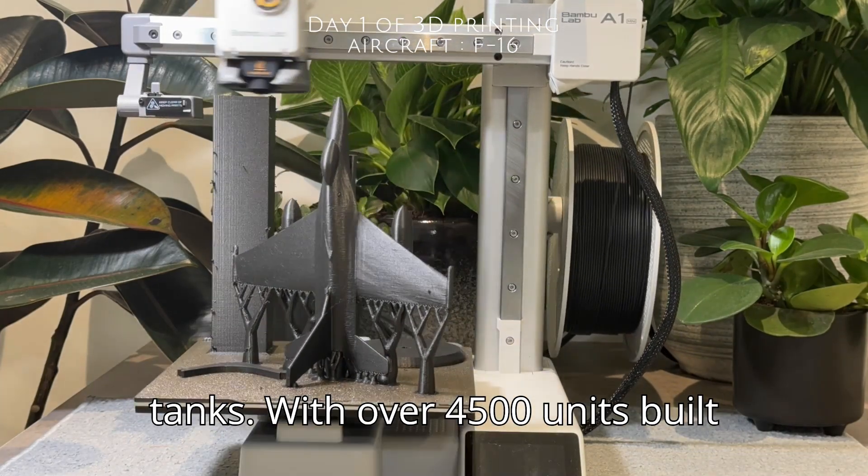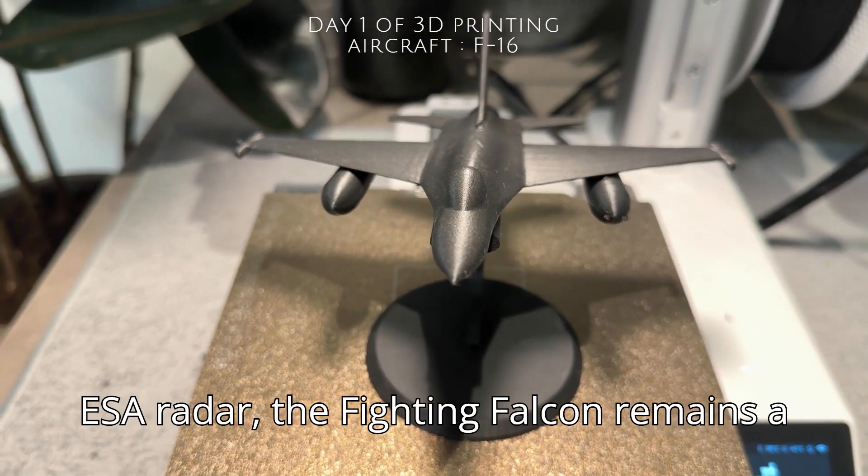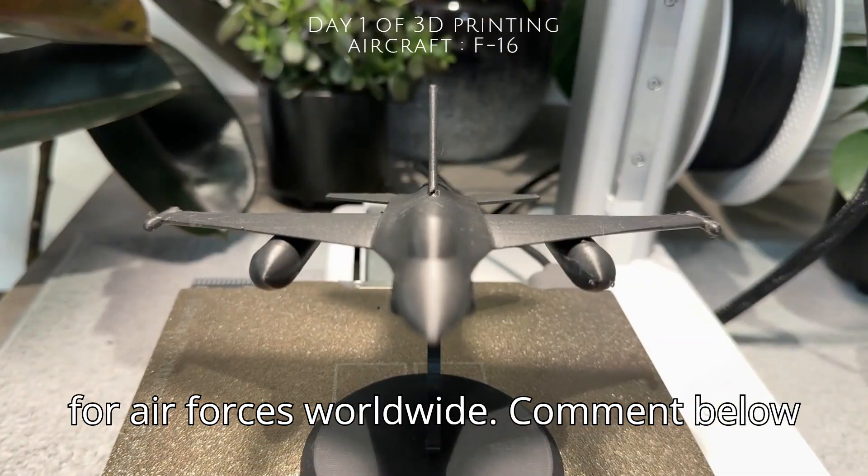With over 4,500 units built and continuous upgrades like the F-16V's AESA radar, the Fighting Falcon remains a cost-effective, battle-proven backbone for air forces worldwide.